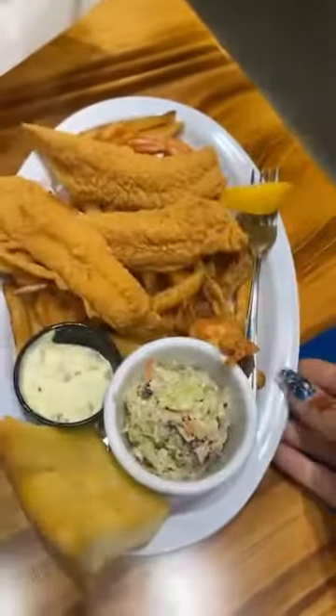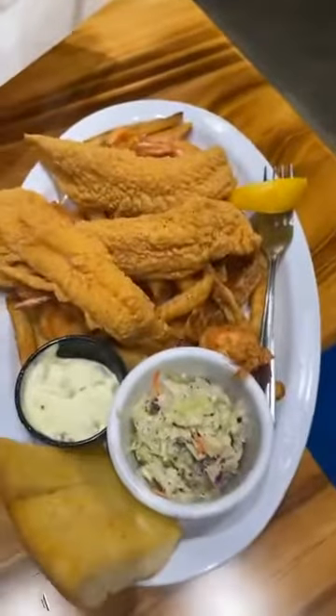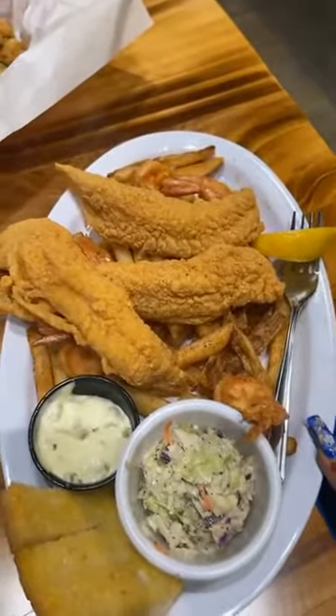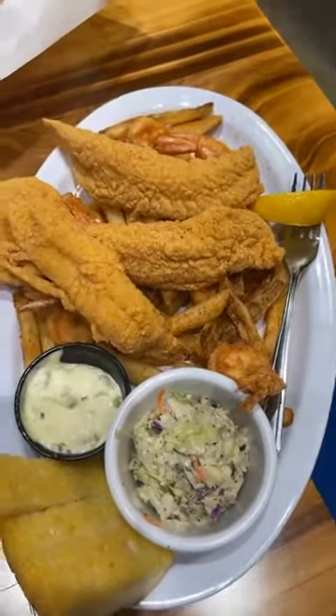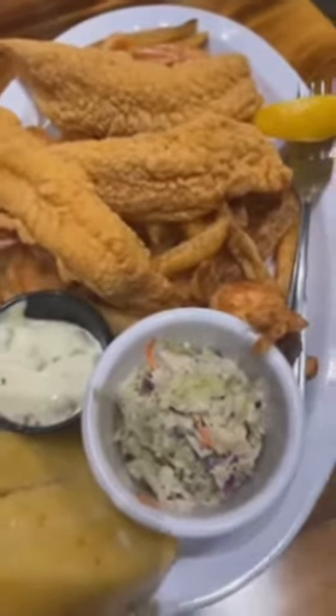So this first one — Lisa, could you help me with the plate names? This is the seafood platter. It's got shrimp and fish — white fish. And then you've got some sides: coastal garlic bread and tartar sauce.